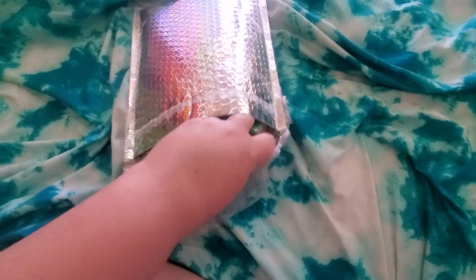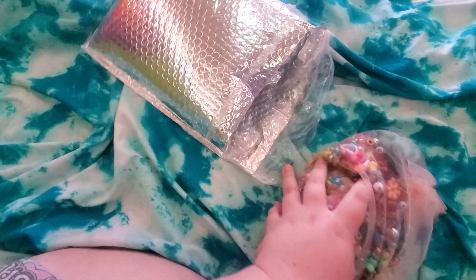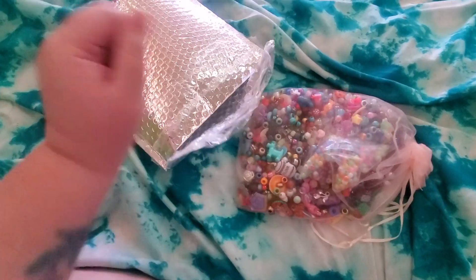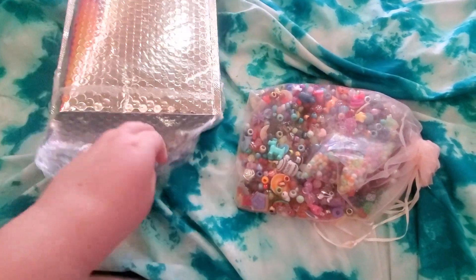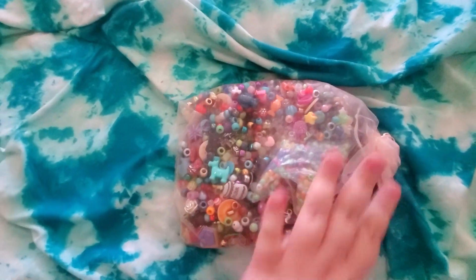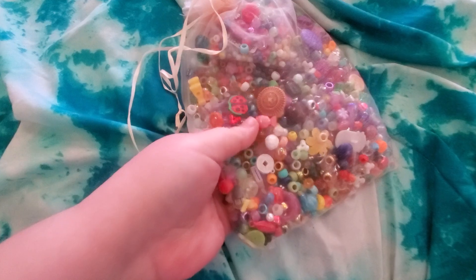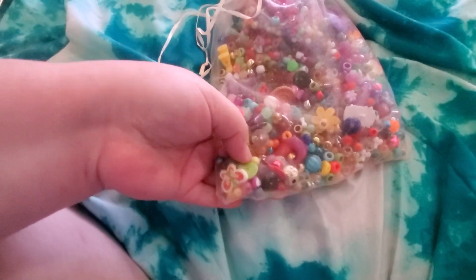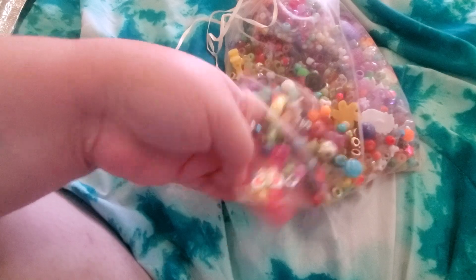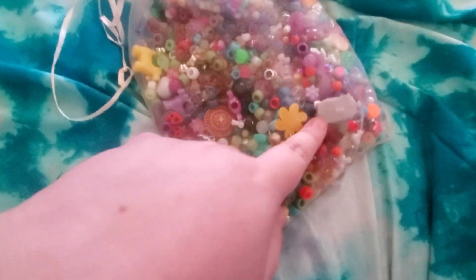So I'm just going to — oh my gosh, look at this. She sent me a bunch of awesome beads. So this is the bag, and this was like really heavy. Wow, they're so pretty. Look at this one — that one's really interesting. Flower.